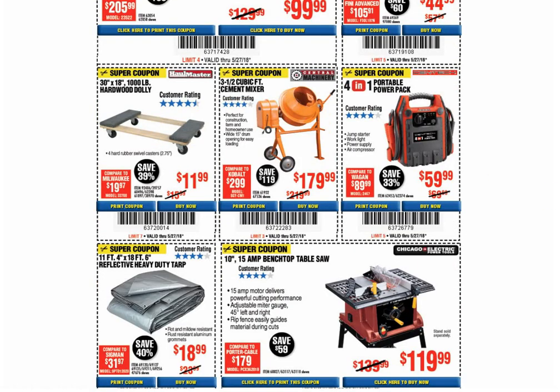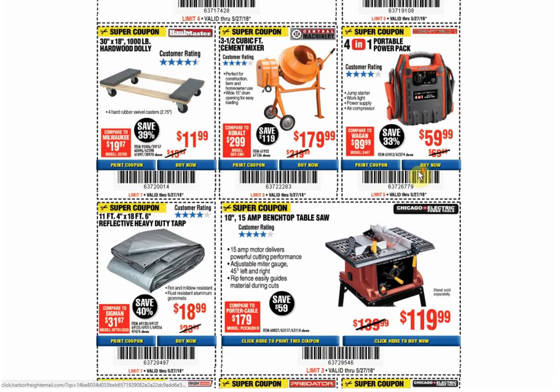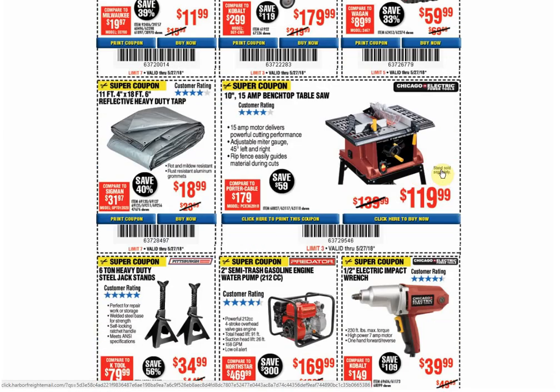The hardwood dolly: coupon for the same price, available through June 30th. The cement mixer: coupon for the same price through June 30th. The power pack: coupon for the same price through July 9th. The reflective tarp: coupon for the same price through June 30th. The coupons are either $18.99 or $19.99, so you're saving a whopping $1 with that lower coupon.